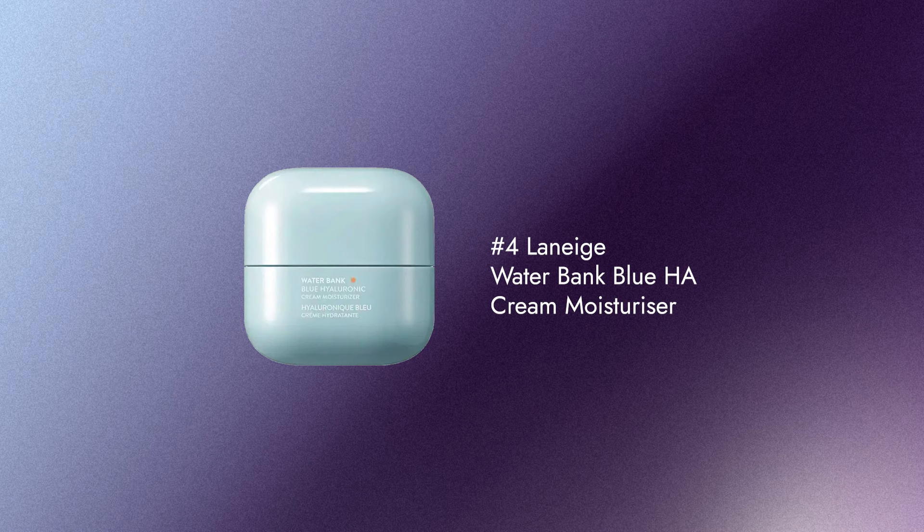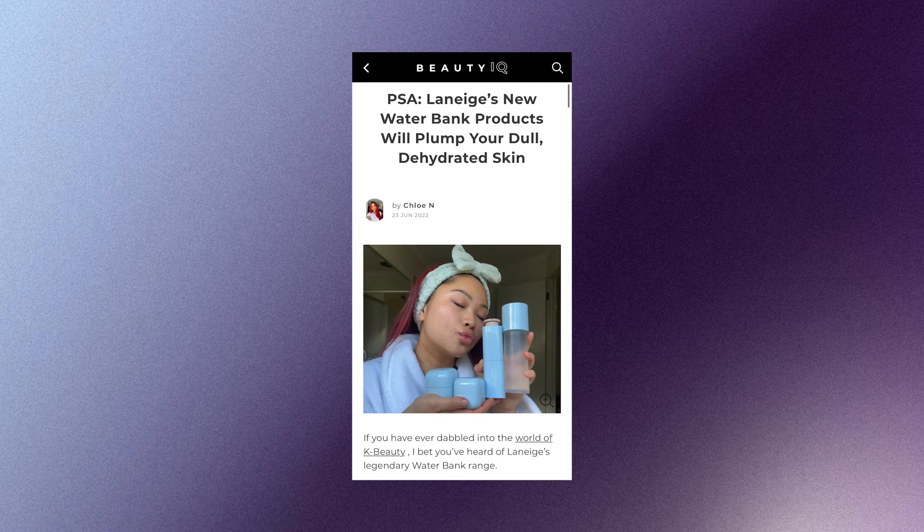Number 4 is the Laneige Water Bank Blue Hyaluronic Acid Cream Moisturizer. This range uses blue hyaluronic acid to really hydrate your skin and lock in that moisture. I actually wrote an article on the whole range. It's great for dry or sensitive skin types and is another one that's great under makeup, leaving your skin feeling hydrated all day long.